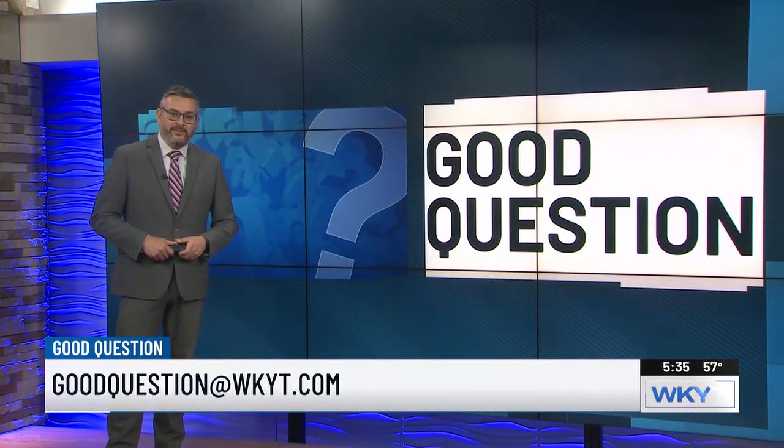If you have a good question, just email us at GoodQuestion@WKYT.com. I'll see you on WKYT Mornings.